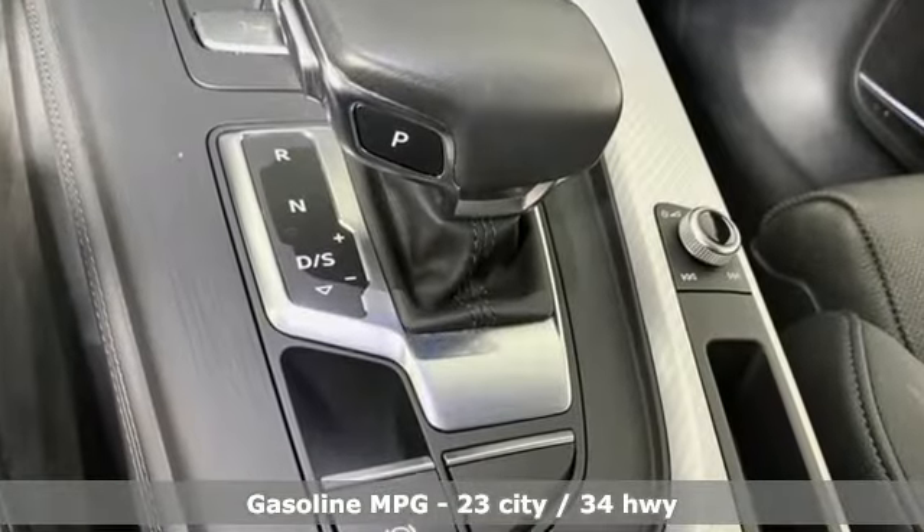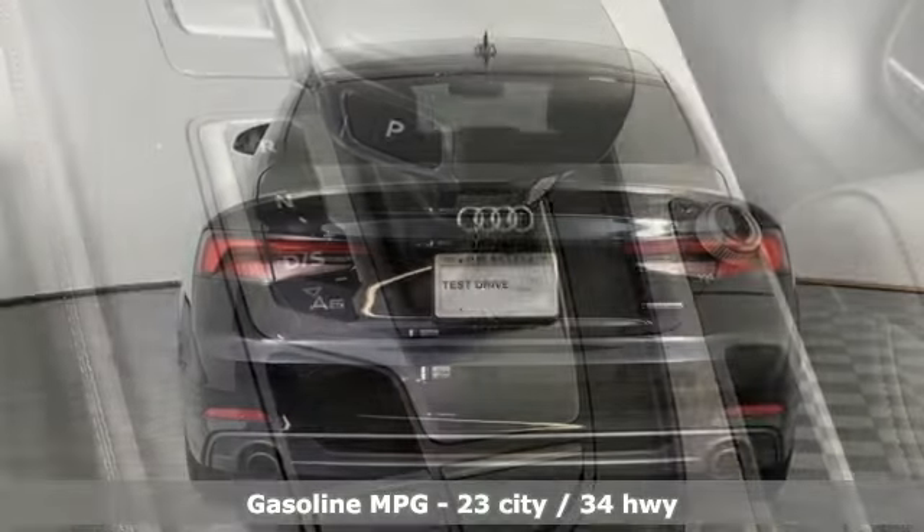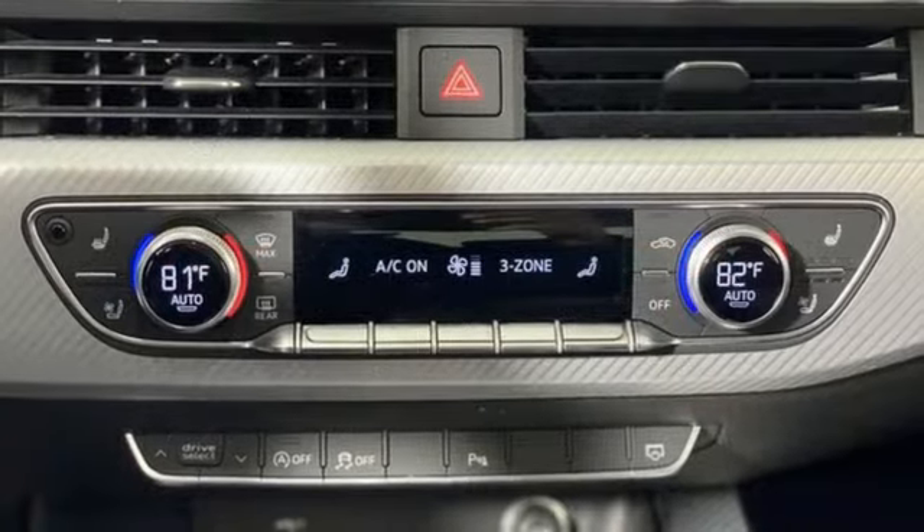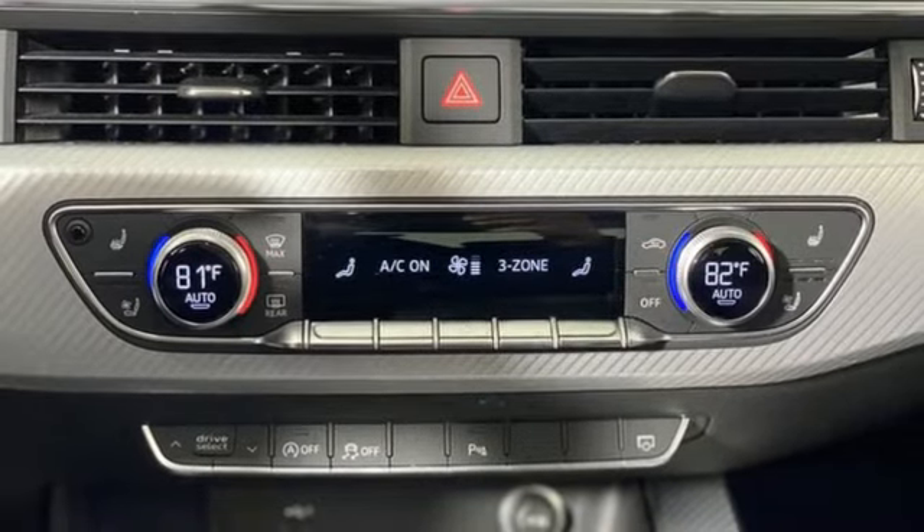Integrated navigation system, front heated and ventilated leather bucket seats, Wi-Fi hotspot, power sliding and tilting sunroof, auto shift manual transmission, four-wheel drive.